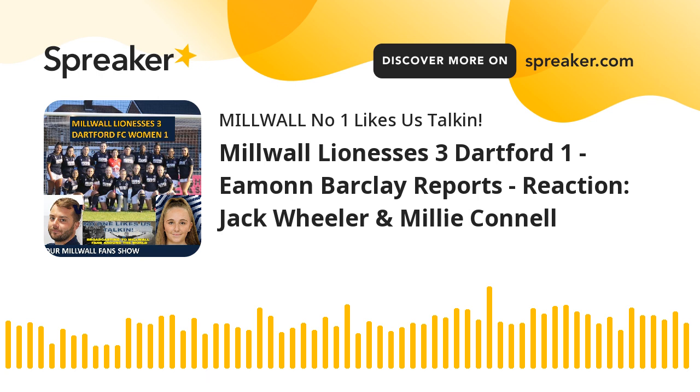We won't push Jack any further here, because this Friday we'll have him on our Millwall Fan Show, where we look forward to speaking to him in more depth.